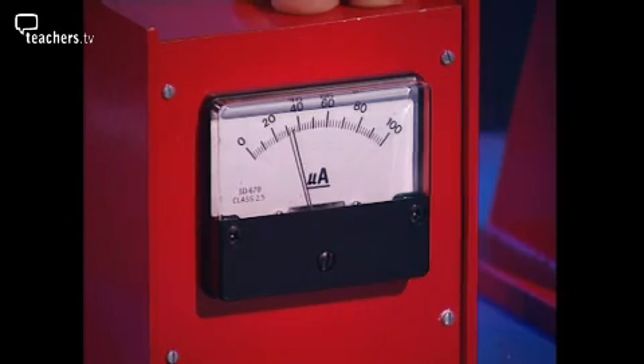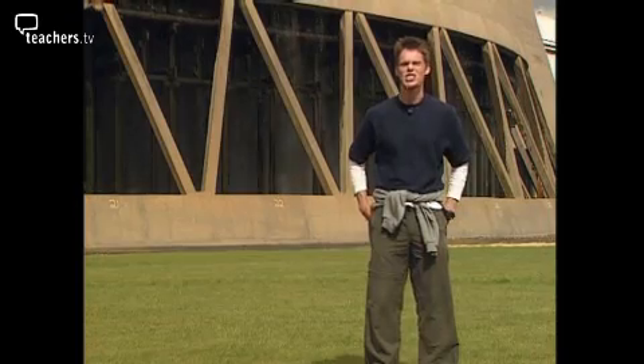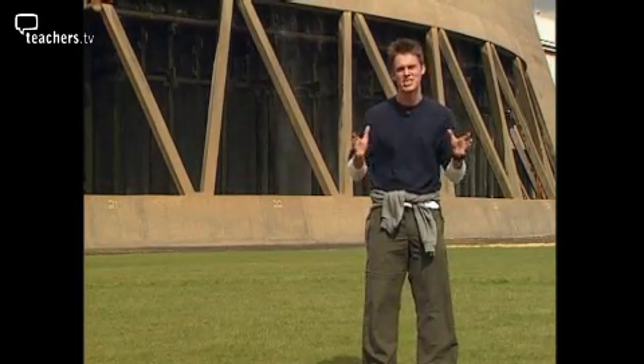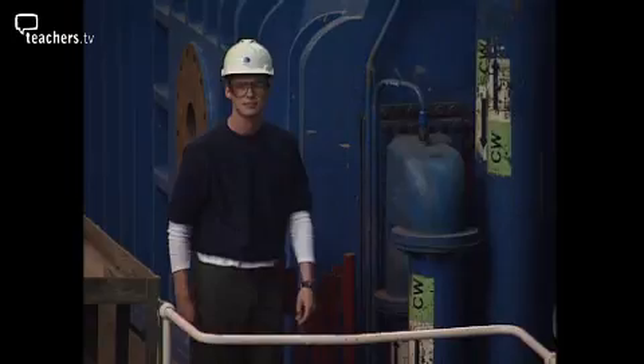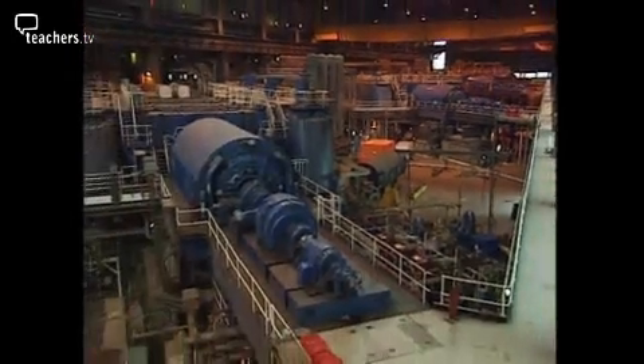Keep the magnet moving and you'll have a constant supply of electricity. Here at Drax Power Station they generate a huge amount of electricity. They use big coils of wire and massive magnets. This is a generator. Inside is a magnet which is as long as a bus and it's spinning 3,000 times every minute, surrounded by hundreds of coils of wire.